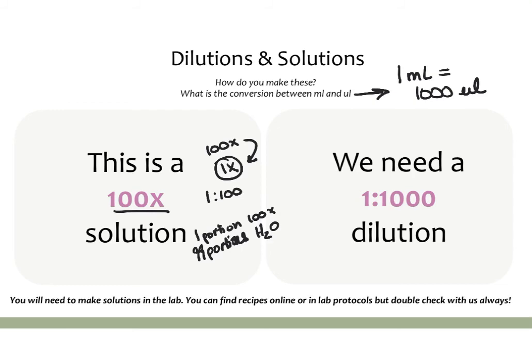For example, to make one liter of 1x PBS from a 100x solution: take one portion of the 100x — which in this case is 10 ml of 100x PBS — and add 990 ml of water. That creates a 1000 ml, or 1 liter, 1x PBS solution.